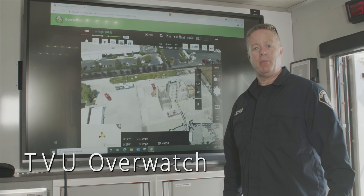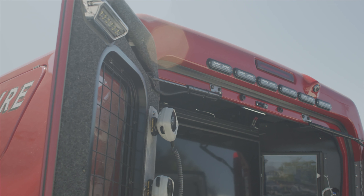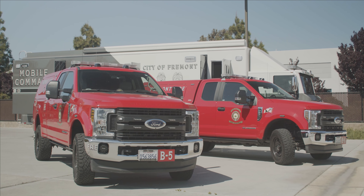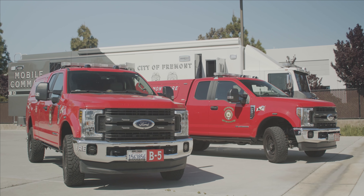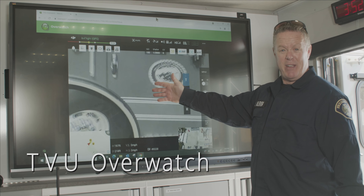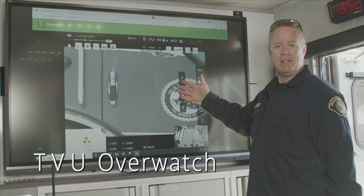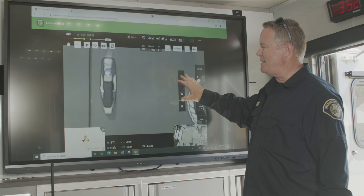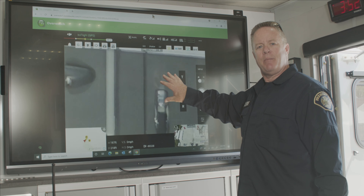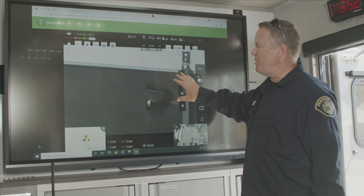When our incidents become larger than what I can run in the back of our truck, we move into our mobile command, which is here. We can now put it up on the big screen. We're seeing exactly what our drone pilot sees. Right now he's at an elevation of just over 200 feet, and you can see how close in he can zoom with our camera — we can read detail. And this is actively coming over the TVU network, so you can see the quality of the video that comes through.